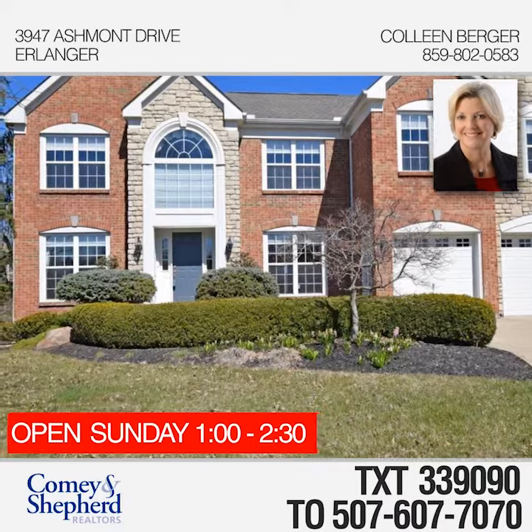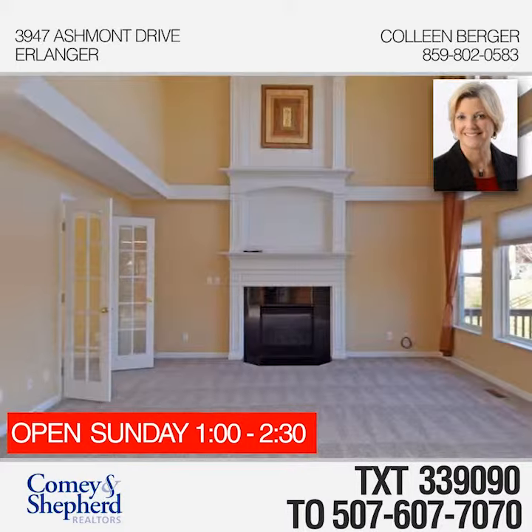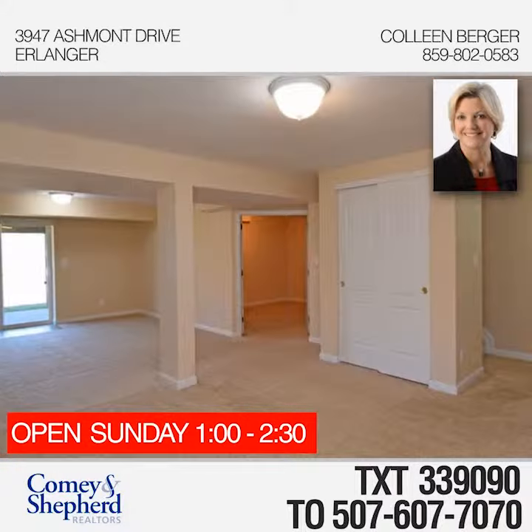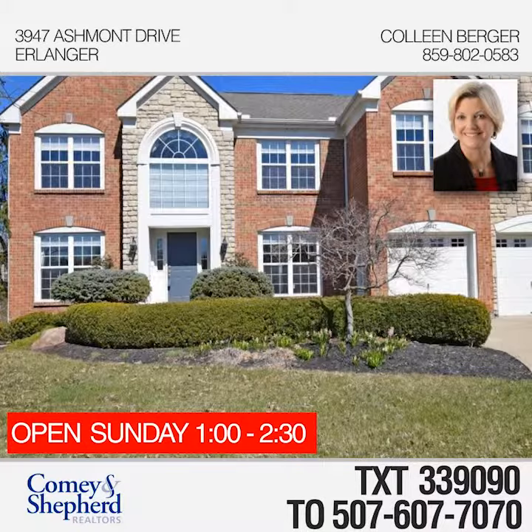Don't miss this absolutely amazing home — brand new carpeting just installed throughout the first and second floor, with newer lower-level carpeting as well. Four large bedrooms, three full baths, and a lower-level study that could be a fifth bedroom. Come take a tour of this home with Colleen.